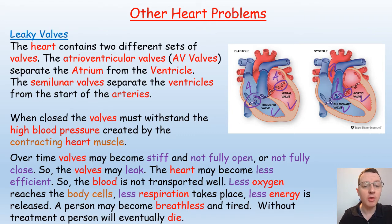When closed, those valves must withstand really high blood pressure created by the contracting heart muscle. Over time, valves may become stiff and not fully open, or not fully close, so the valves may leak. The heart will become less efficient, blood is not transported as well as it should be, less oxygen will reach the body cells, there'll be less respiration, less energy is released, and a person may become breathless and tired.